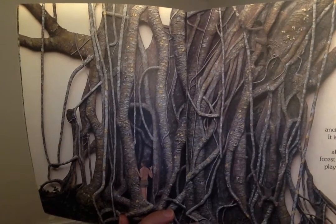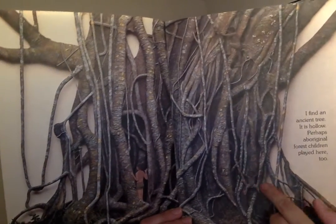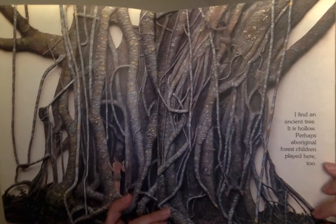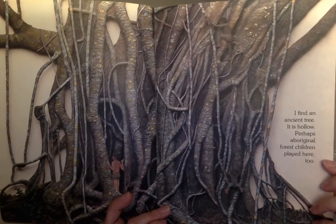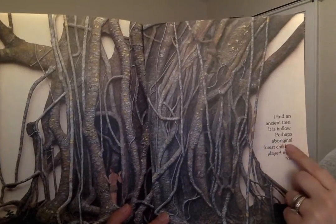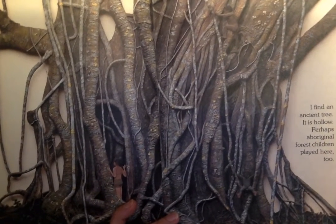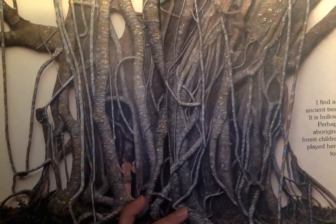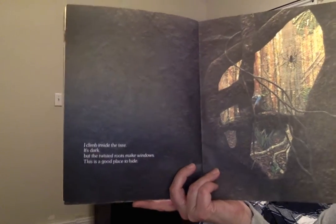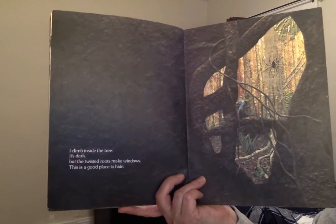Do you see that person? That little boy or girl? Here's another one. So I heard a couple of interesting words on this page. 'Ancient' — I find an ancient tree. Do you know what that word means? Ancient means really old. And then it said 'perhaps Aboriginal forest children played here.' Aboriginal — those are the children who lived there first, the very first people to live in that forest. 'I climb inside the tree. It's dark. But the twisted roots make windows. This is a good place to hide.'